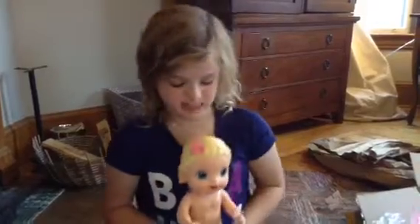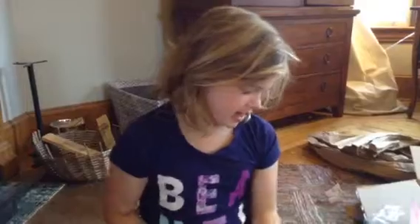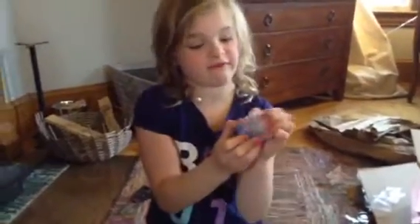Her nickname is Izzy and she's just so cute. We'll try out the food and see how it works in the next video!